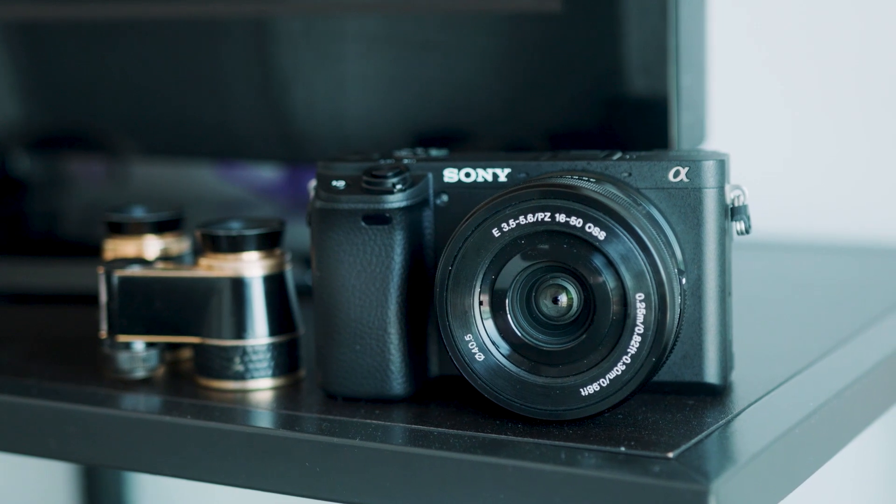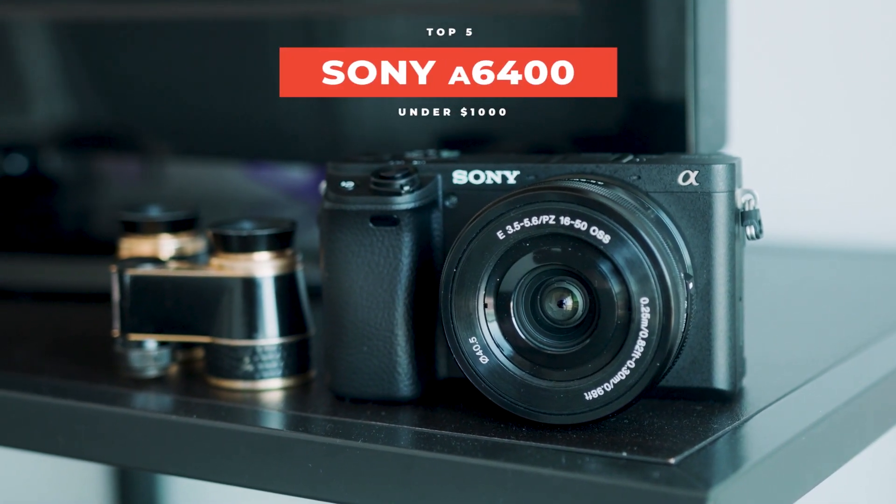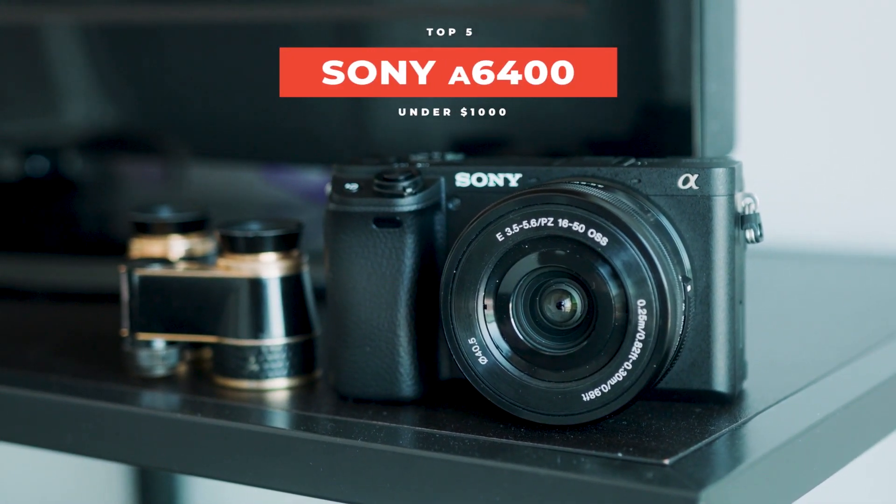The first camera on this list is the Sony a6400 for $900. This is kind of like the Swiss army knife of cameras. It's perfect for cinematographers, photographers, vloggers — it's pretty much good for everybody, which is why I included it first.